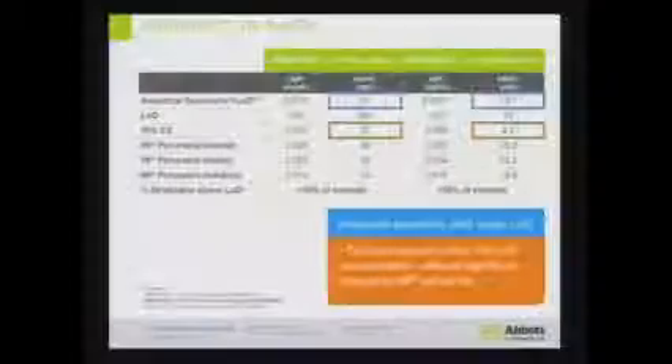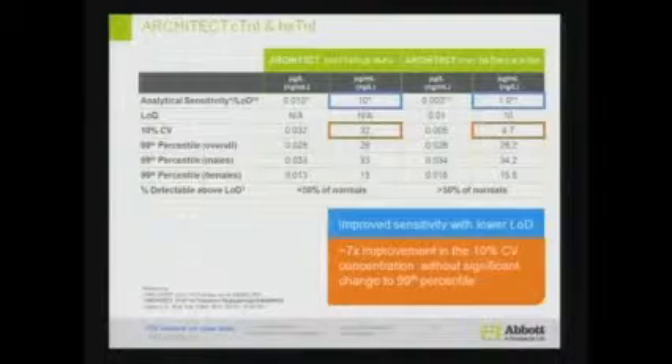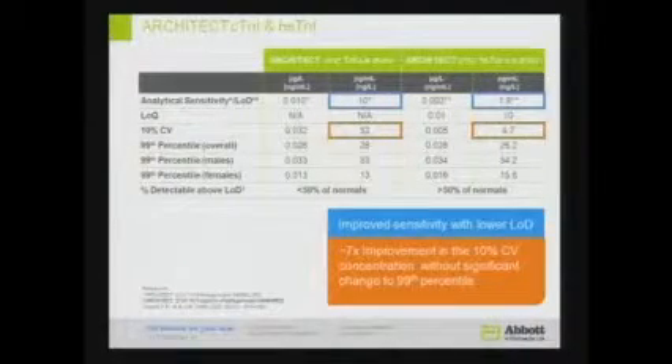This created a lot of excitement — are we entering a new era of giving sex-specific troponin values? We further investigated and compared with our older troponin to see whether results were correlating. This assay had a limit of detection of 1.9, which is five times better than the older troponin. It had the ability to detect normal populations at more than 50% — to be exact, 96% of the normal cardio-healthy population. When we looked at the cutoff value, there was not much difference between the older and newer troponin, so we were comfortable we were not going in the wrong direction.